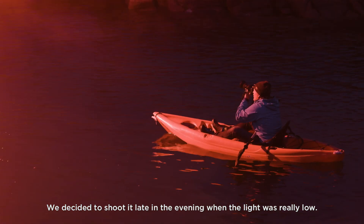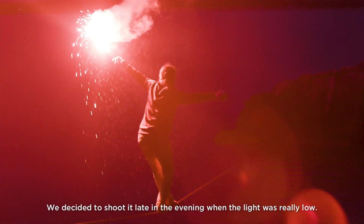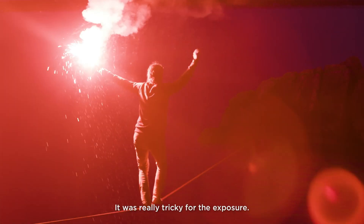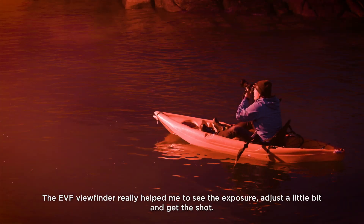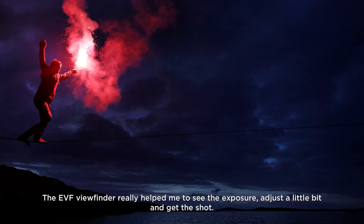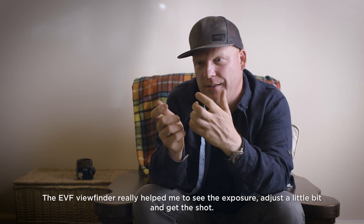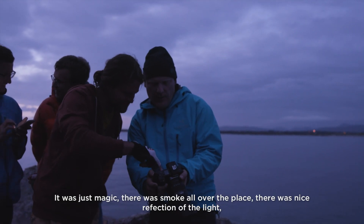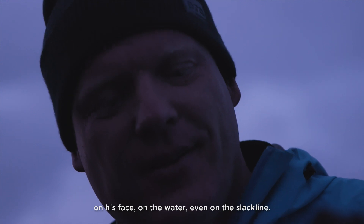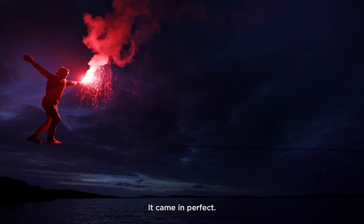We decided to shoot it late in the evening when the light was really low. It was really tricky for the exposure — do you expose for the flare or for the background? The EVF viewfinder really helped me to see the exposure, adjust a little bit, and then get the shot. It was just magic. There was smoke all over the place, a nice reflection of the light on his face, on the water, even on the slackline. It came in perfect.